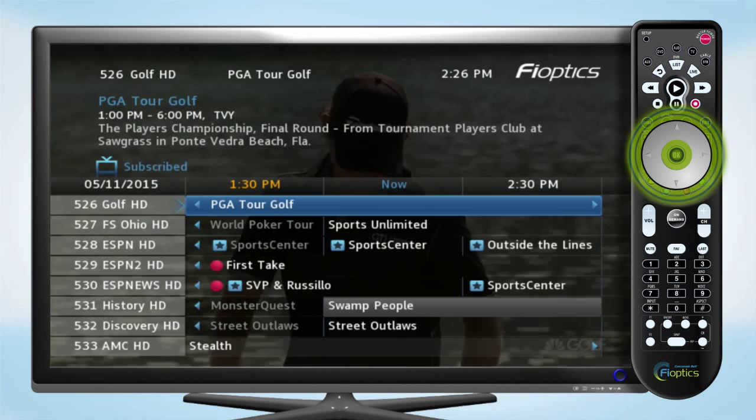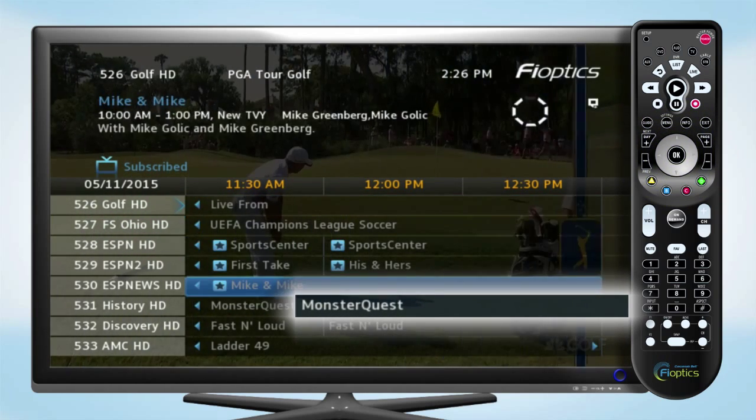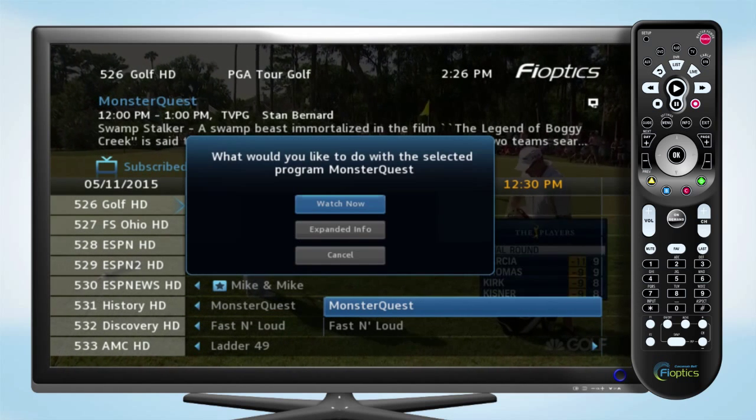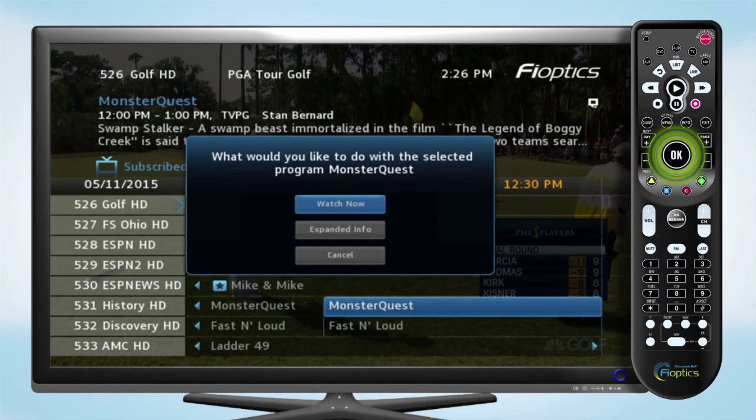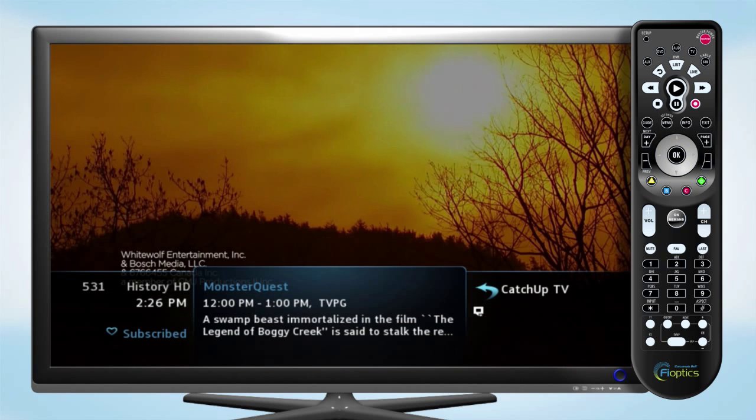You can also access catch-up TV within the program guide. Scroll to the left to see shows from up to three days ago. Available catch-up TV programs will be shaded dark blue and have white text. Highlight the show and click OK.